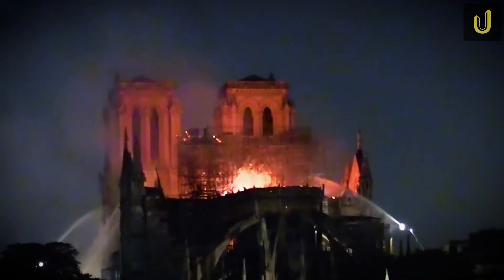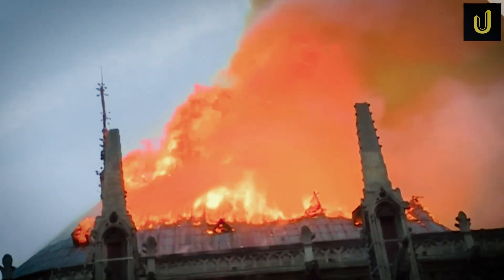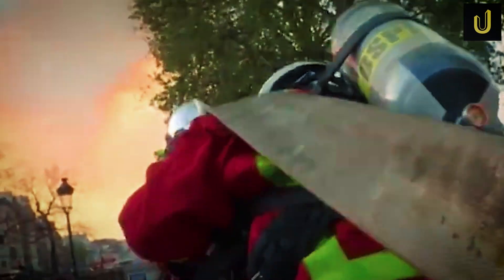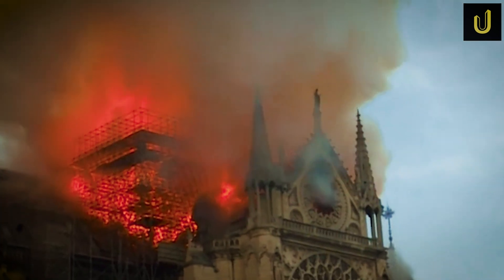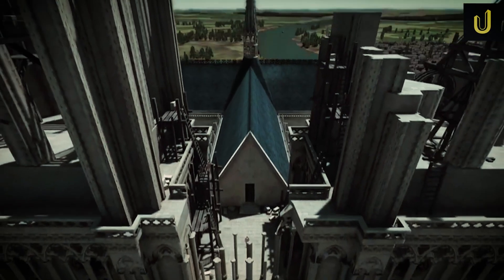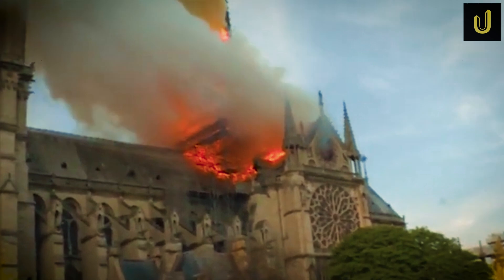Vaults cracked. The damage was massive. Yet the walls stood. The rose windows survived, and immediately a decision was made: Notre Dame would be rebuilt. But this wouldn't be a normal restoration — this was going to be a test of engineering and history. The fire burned for over 15 hours on April 15, 2019.